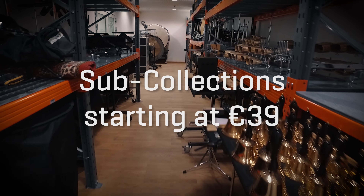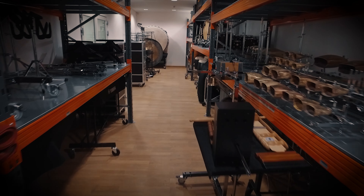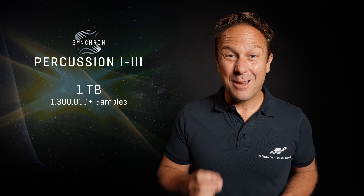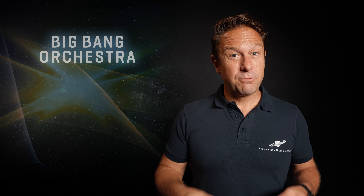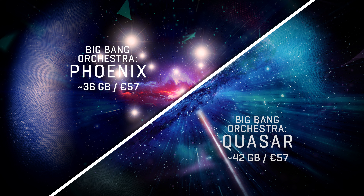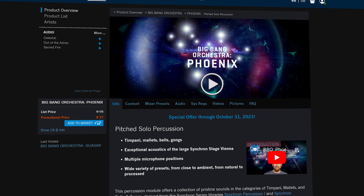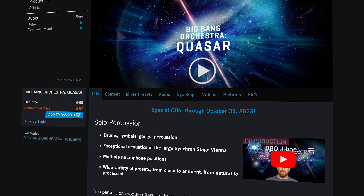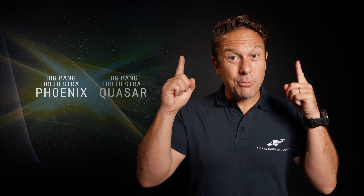All in all, one terabyte of exquisite orchestral samples — more than 1.3 million samples. A great alternative with a smaller footprint: Big Bang Orchestra Phoenix and Kazar contain the essentials of Synchron Percussion 1 and 2, with all mics of the full library and of course great upgrade prices to the bigger Synchron Percussion collections.